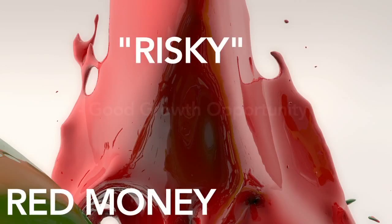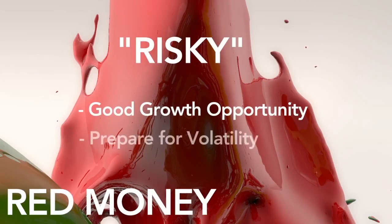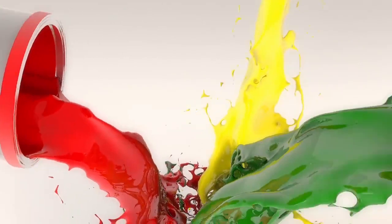Red money is risky. There is good growth opportunity, but you need to make sure you are prepared for volatility. Red doesn't mean that assets are bad — it just means you should stop, look both directions, and proceed cautiously.